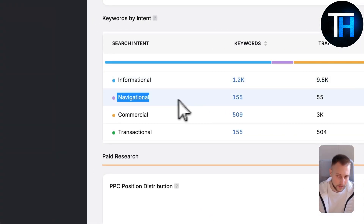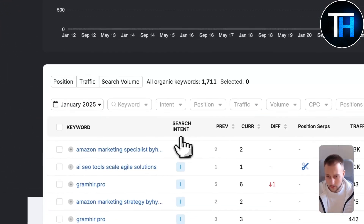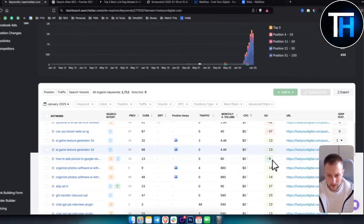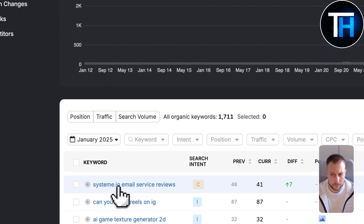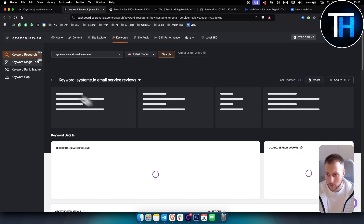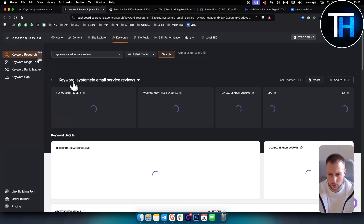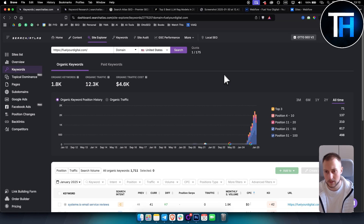You can see how many of your keywords are informational, navigational, commercial, or transactional. You can also view keywords you're ranking for, their performance, and keyword difficulty. While this is also visible in Google Search Console, it's great because you can see exactly what you're ranking for and the monthly volume, and then focus on more of those types of keywords. You're getting all of these features for around $100 a month, which is a steal compared to SEMrush, and there's a seven-day free trial available.